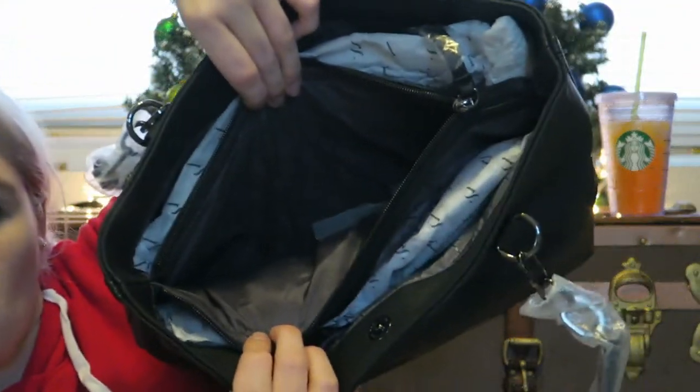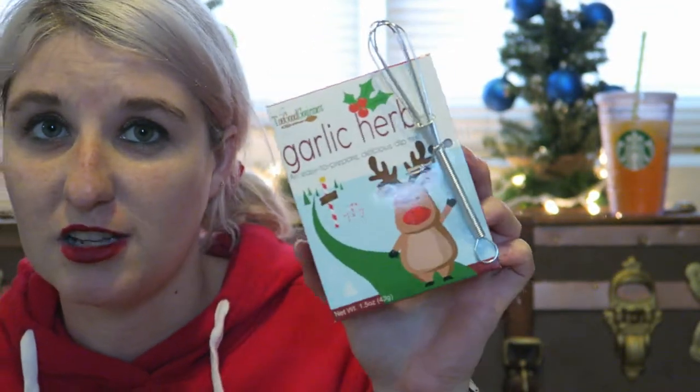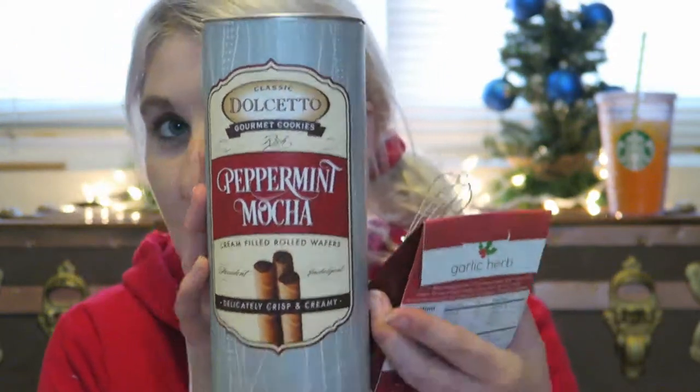The inside has a middle pocket which is quite massive. And I've got a couple other little things for her — I have a garlic herb easy-to-prepare delicious dip mix, because she likes cooking a lot. If you hear anything in the background, that is Dixie and Lucy — they're fighting as usual. So I'm going to put that in there.